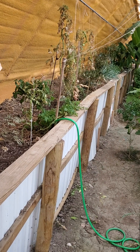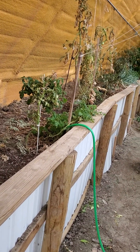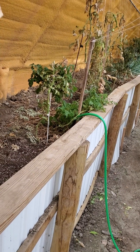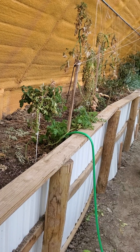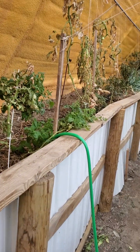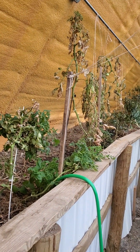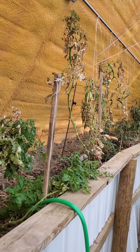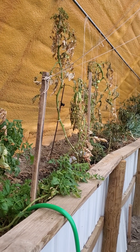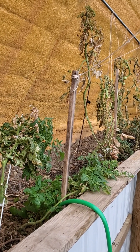Tomatoes on the north bed are showing wind damage. Picked the green and somewhat ripened tomatoes off of the closest plant and gonna bring those home to ripen off the vine. Looks like the wind damage has gotten worse as it has been hotter and the fan has been on continuously. There's a fair amount of wind damage.